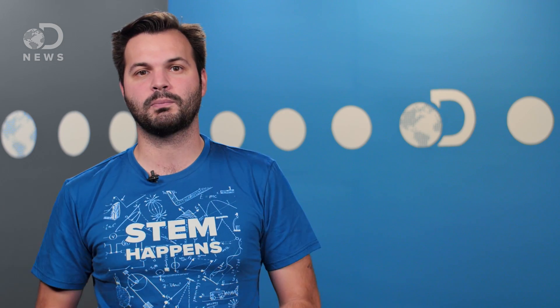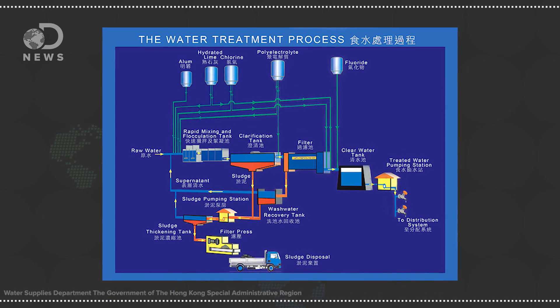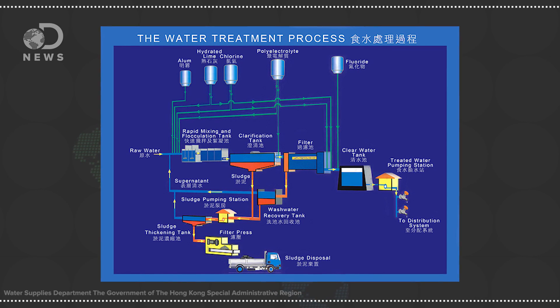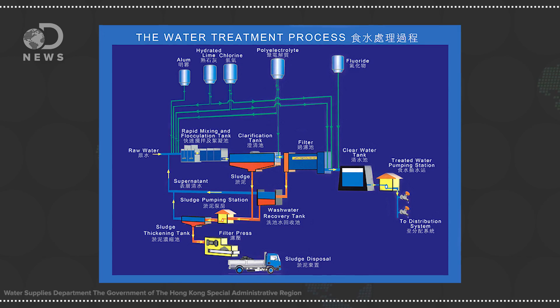The water is filtered between the lake and your home, of course. Water treatment plants use increasingly finer meshes, sands, settling and aeration tanks, all to filter out particles. They often add chlorine, or use ultraviolet light to make sure they kill any organisms as well. The city of Hong Kong created a helpful graphic to show how they add alum, lime, chlorine, and polyelectrolytes to clean and clarify their water before sending it on to their citizens.